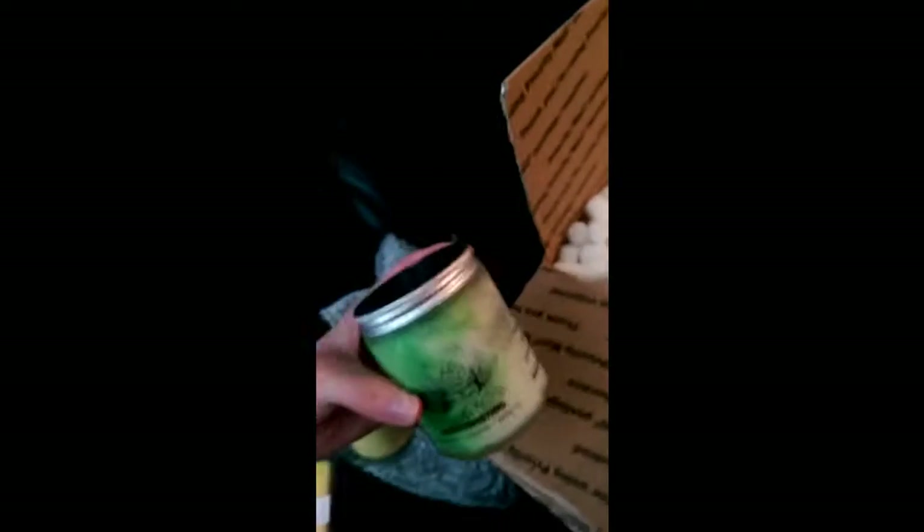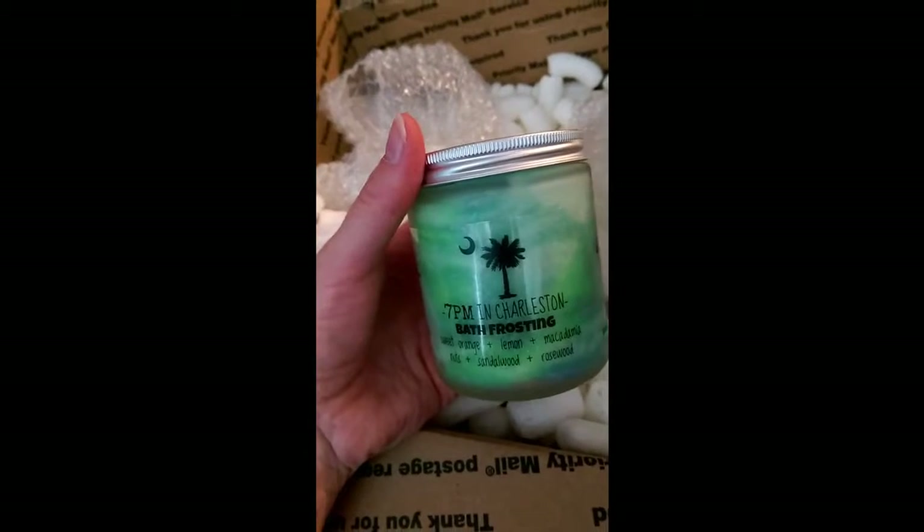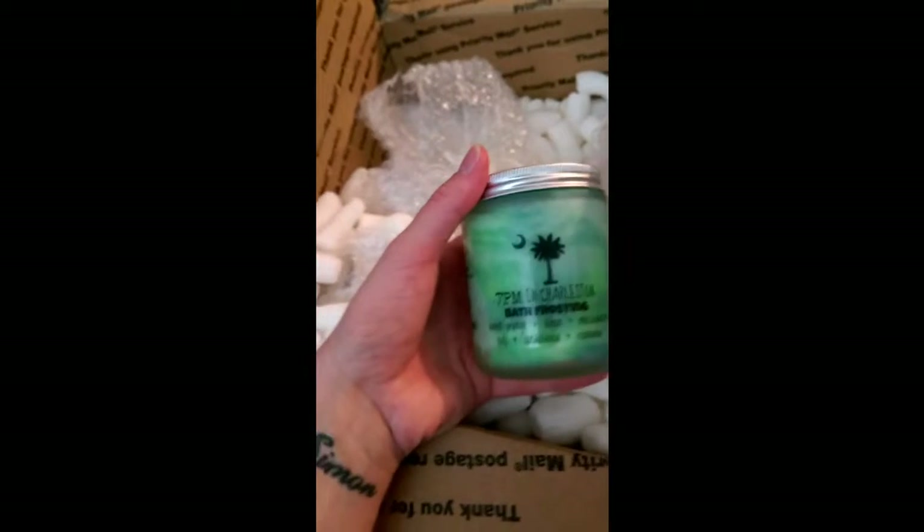Honestly it's like a crazy amount of stuff in there. I'm really excited about this one — it's actually a mix, a dupe for Frozen or a dupe for Olive Branch from Lush. I'm not big on Olive Branch but I am big on Frozen. So I'm going to smell all of these in a wee minute.